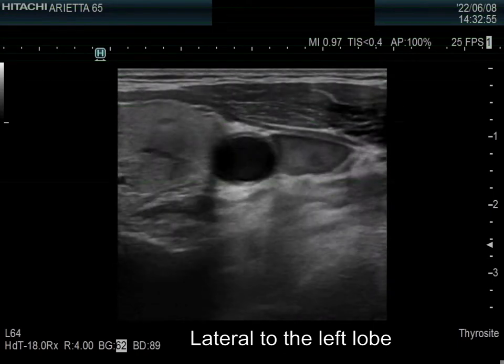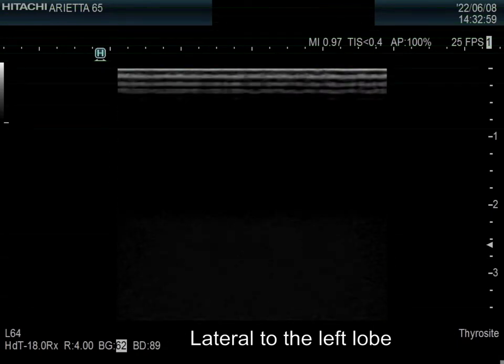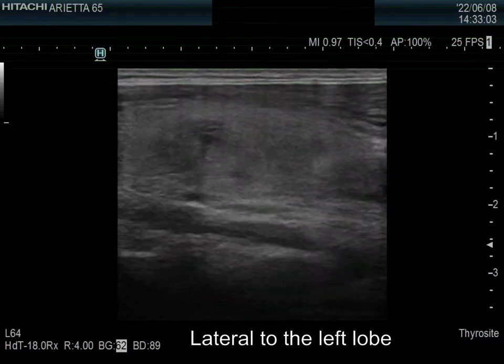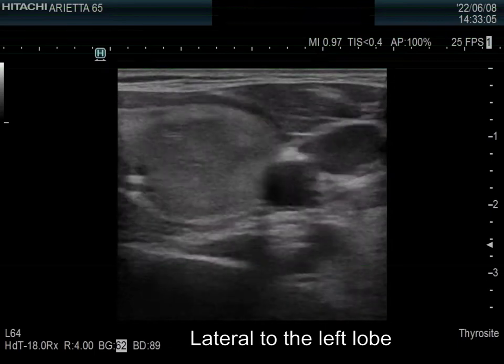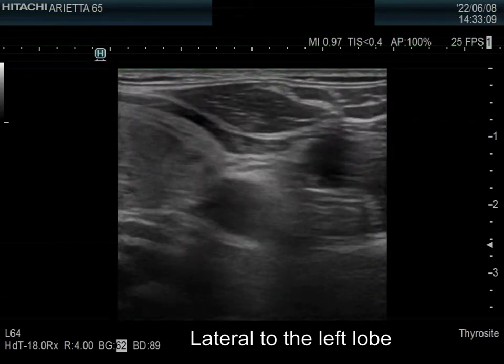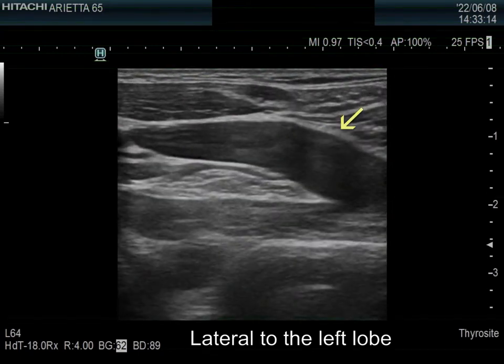Now let me ask you to focus on the jugular vein. It is almost completely occluded. The mass is filled with clot. Flow is only shown in the place marked with yellow.